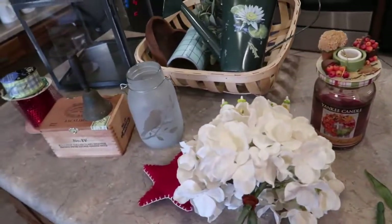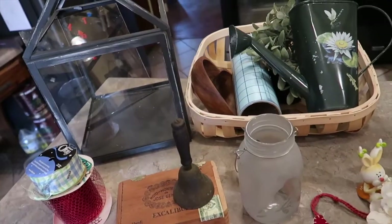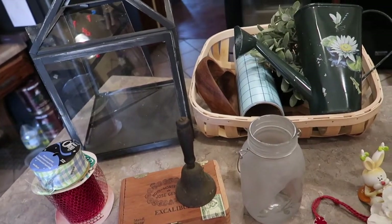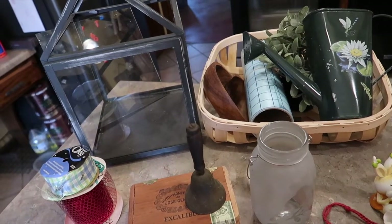So there you go, friends — those are my farmhouse goodies this month. I encourage you to check out your Goodwill outlets and see what you can dig for. Thanks so much for watching and I'll be back in a few days. Bye-bye.